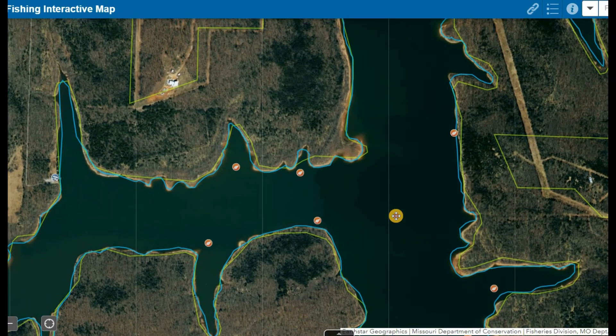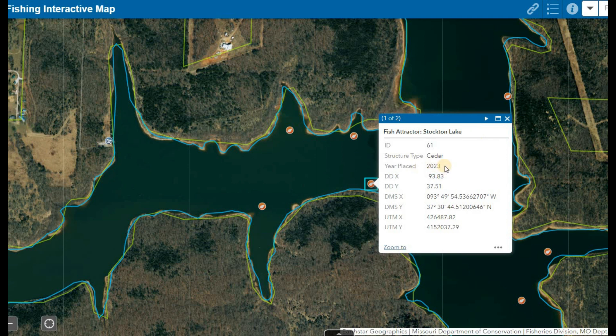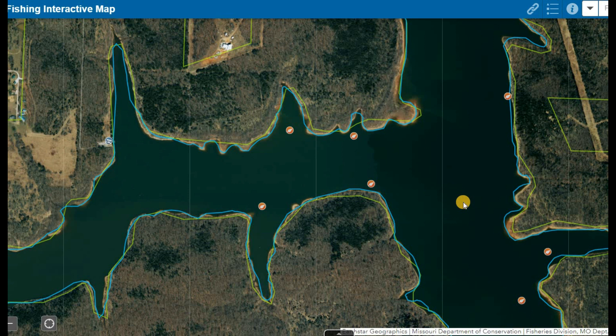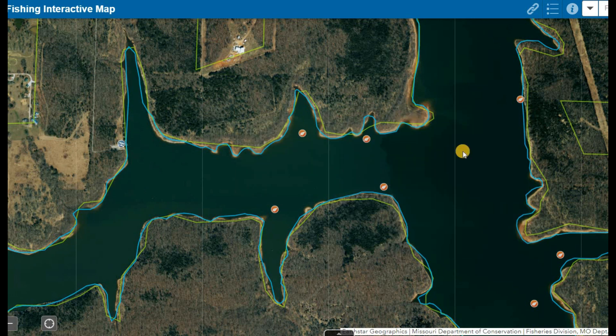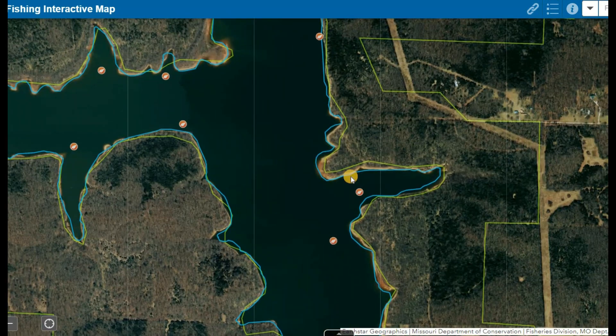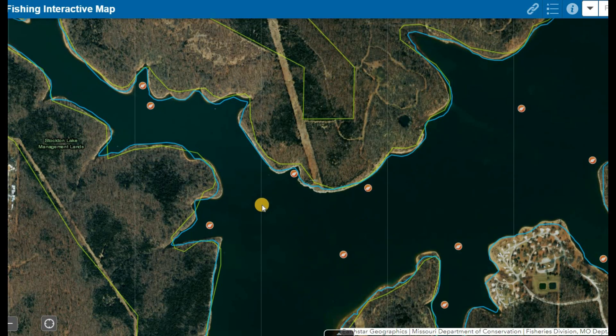Another way to find good crappie in areas without standing trees is this interactive fishing map that the conservation department has put out, showing brush piles they've sunk over the years — some as recent as 2023. They throw a lot of cedar trees into Stockton Lake at different depths and provide exact GPS coordinates and the year each was placed. I like to fish ones that have been in a year or two, since fish have gotten use out of them and return to those areas. All these orange dots on the map are brush piles — click any one and it'll give you the year, GPS coordinates, and all that information. This will consistently help you find brush and increase your chances of finding large numbers of crappie faster.